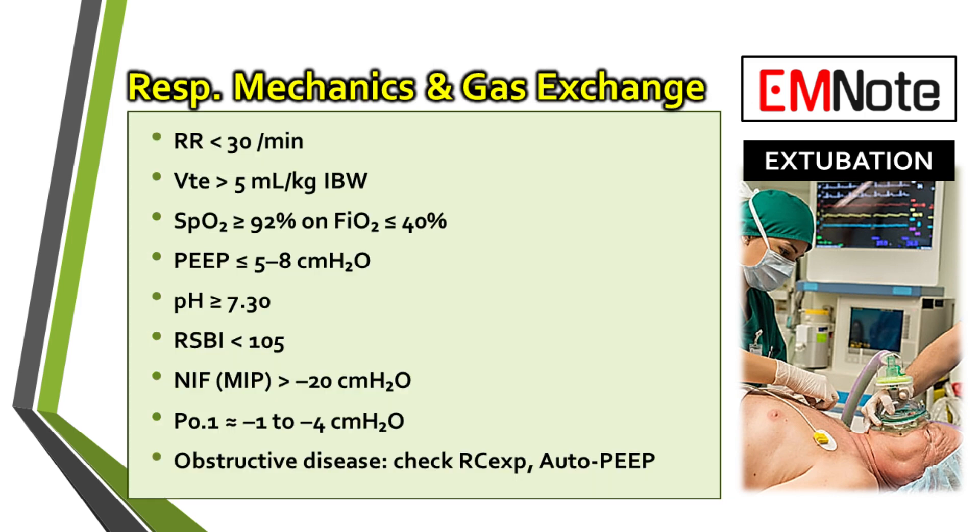We're moving on to assessing respiratory mechanics — this is where we look at the hard numbers for pulmonary function and gas exchange. This table lays out the key parameters. We're looking for a respiratory rate under 30 and an oxygen saturation of at least 92% on 40% FiO2 or less. Two key predictors here are the RSBI, the Rapid Shallow Breathing Index, which should be less than 105, and the NIF, or Negative Inspiratory Force, which should be more than negative 20 centimeters of water, as it shows good muscle strength.